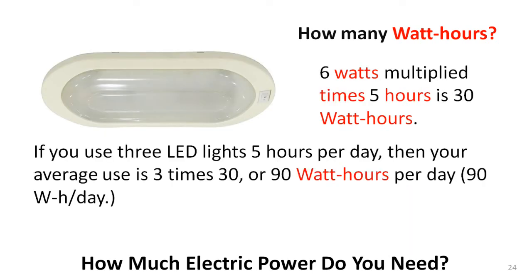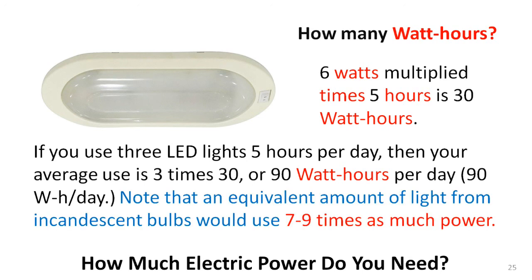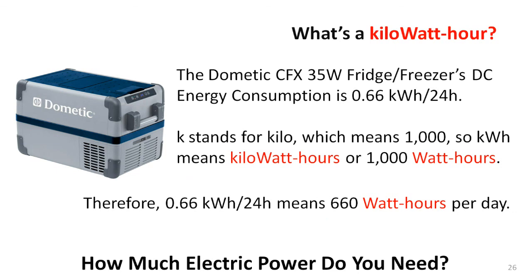How about LED lights? The process is the same: watts times hours per day times the number of lights. On a side note, if you're still using incandescent bulbs in your van or RV, you should consider changing to LEDs as soon as possible. Occasionally you'll see a device with its daily power requirement already estimated — for example, Dometic has estimated the average daily power requirement of this fridge as 0.66 kWh. Since kilo means one thousand, one kilowatt is one thousand watts, so 0.66 kWh is 660 watt-hours.